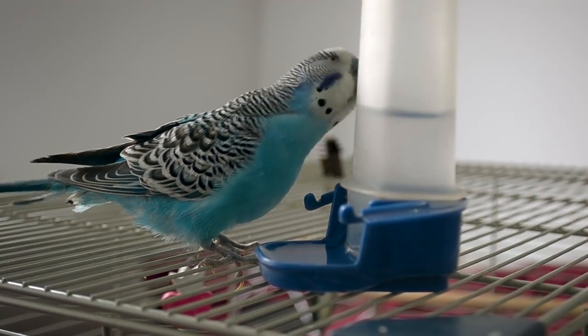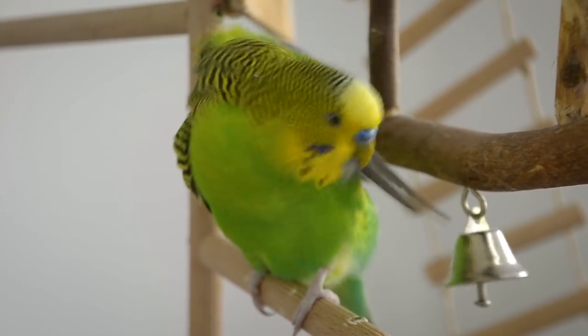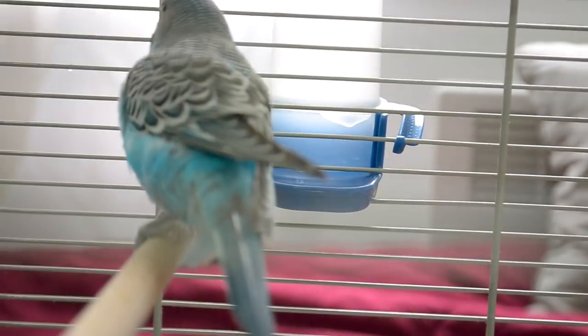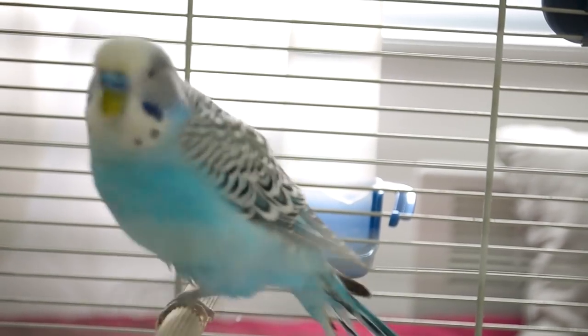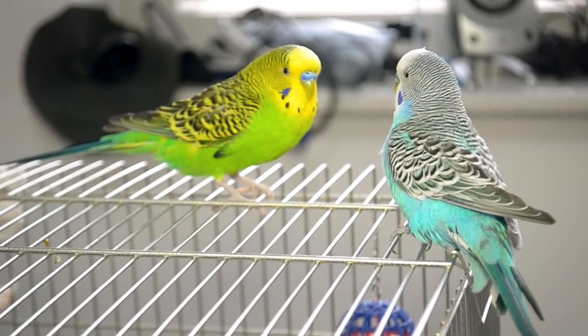Some birds will refuse to drink water with medicine or vitamins added. Observe the bird carefully for the first few days and know the bird's limits. Some birds will give in and take their medicine, while others will refuse to drink to the point where it can hurt them. A good vet can find another way to medicate your bird other than through the water.